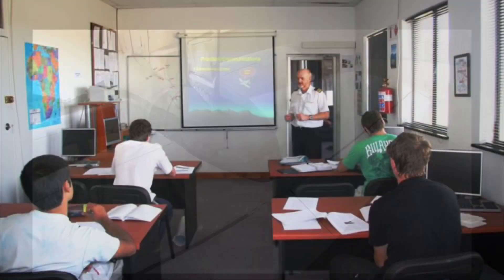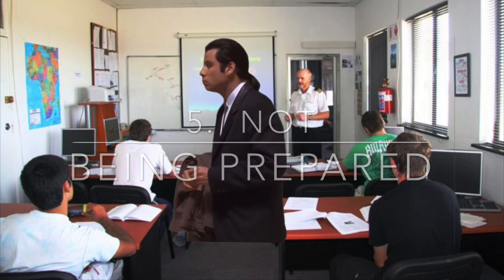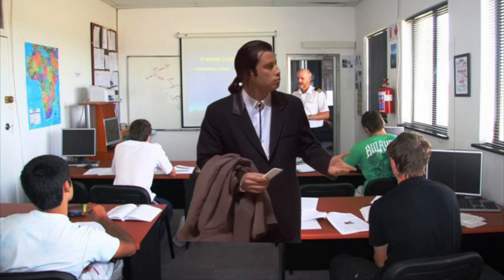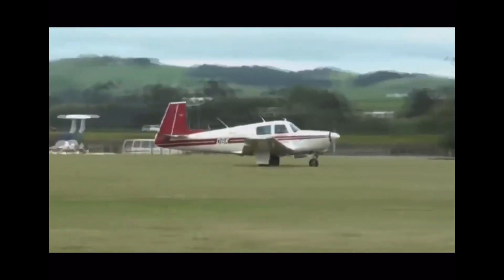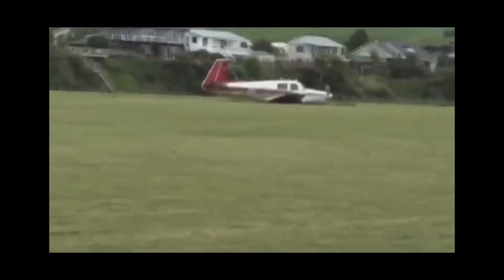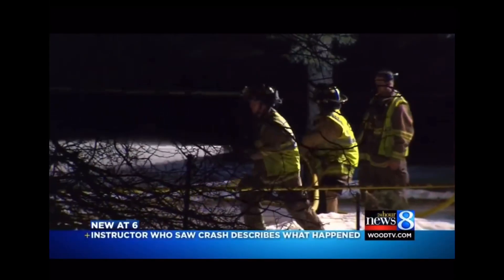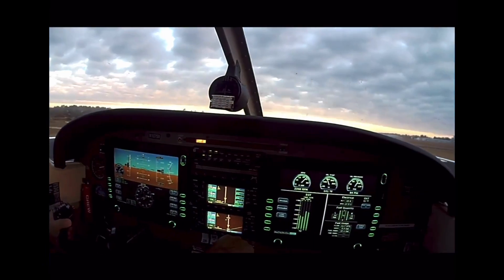Number five: not being prepared. Showing up unprepared for a flight lesson happens more often than you think, and it's easy to tell when a student is unprepared. A few questions about the lesson's maneuvers or topics makes it quite easy to notice. It's best to cancel a lesson and rebook instead of wasting your time and money. Being unprepared can be dangerous not only for you but for your instructor as well.